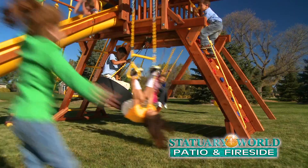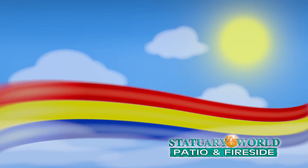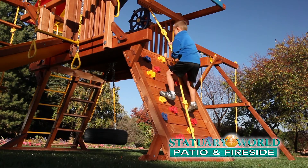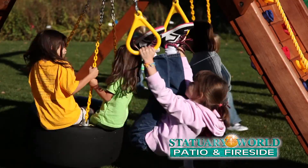If holiday gatherings around your house include lots of kids, let them explore and be active with a Rainbow Play System from Statuary World. Rainbow motivates kids to climb, swing, and slide their way to hours of safe, creative playtime right in their own backyard.